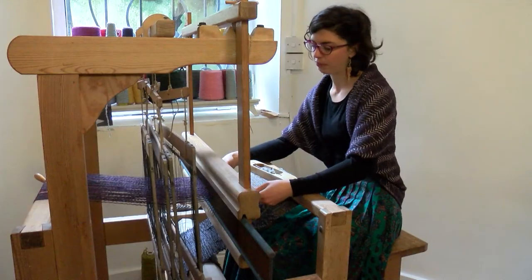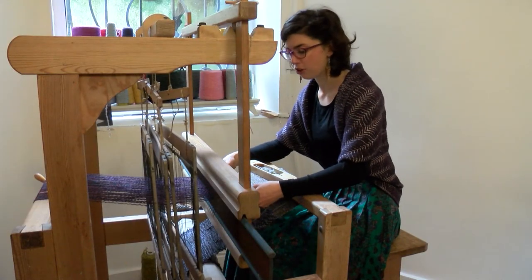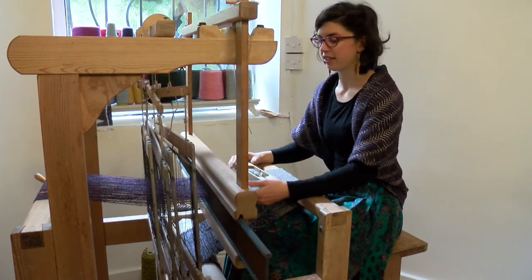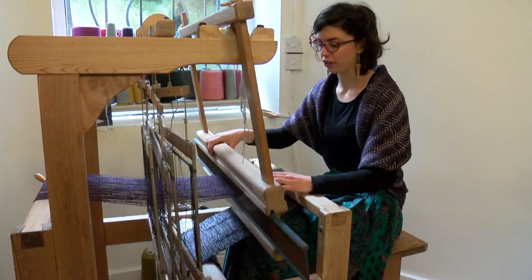I think that's the difference that people see when they come into the shop as well. That's what people are attracted to when they come into Cleo — that it's different to what you might find in other shops.